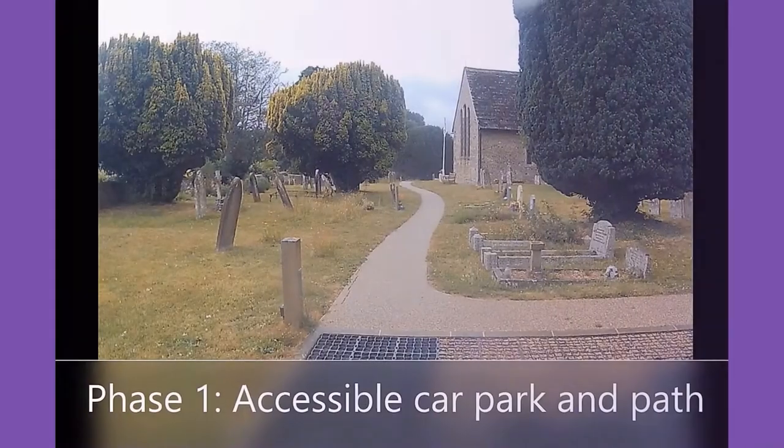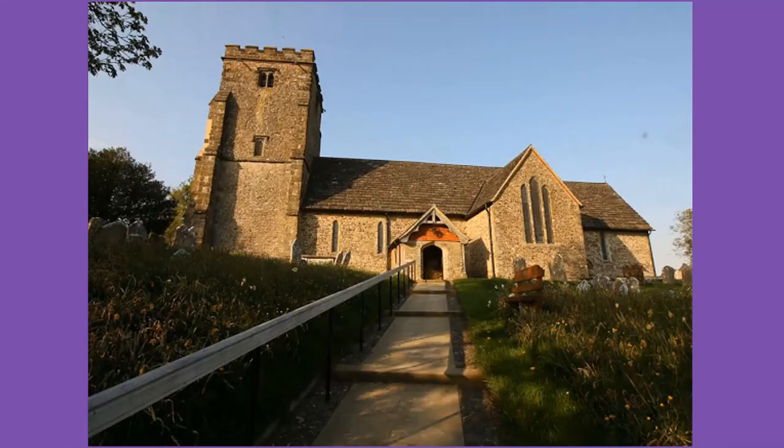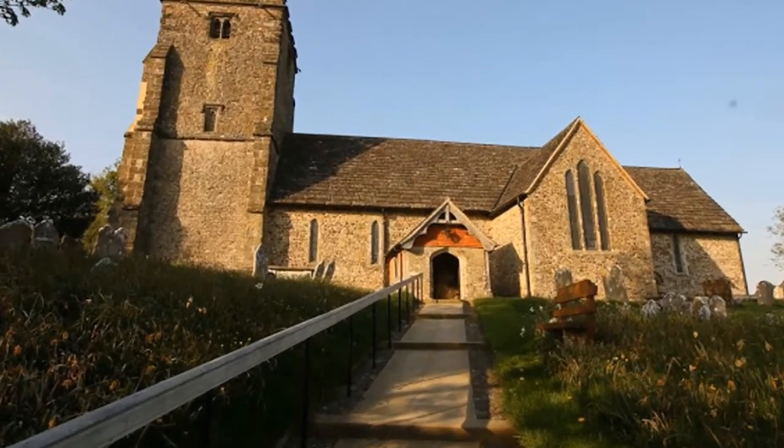We call this phase one of our building project. We'll talk more about the other phases later. Let's walk up to the church now and meet the Reverend Sarah Jane Stephens, our Vicar.